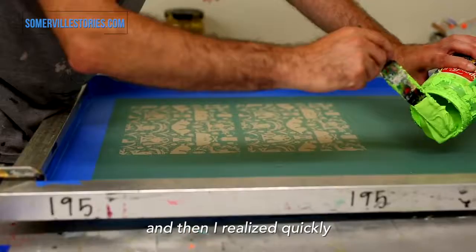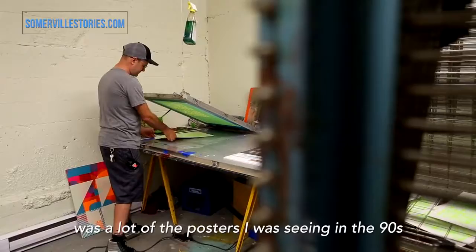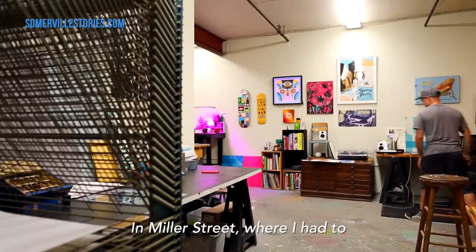I grew up on the East Coast and I realized quickly that I wanted to do art. While I was in school, I wanted to learn how to screen print. I started making posters for bands — that's what I was inspired by. It was a lot of the posters I was seeing in the 90s.